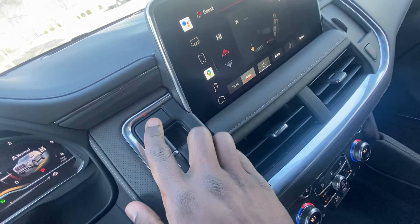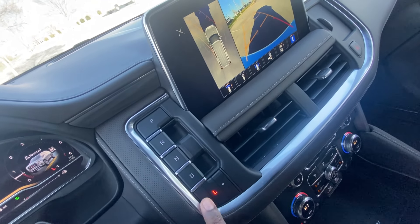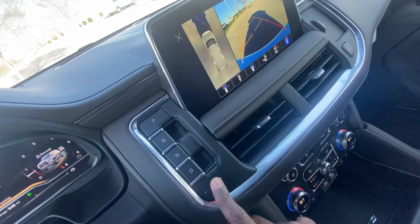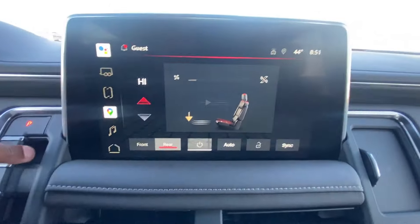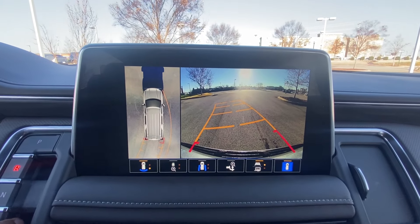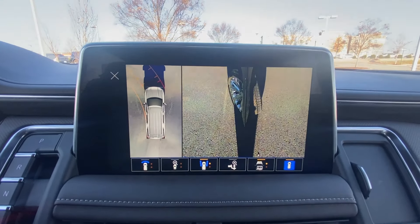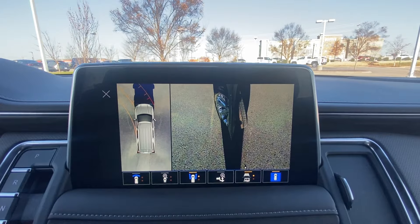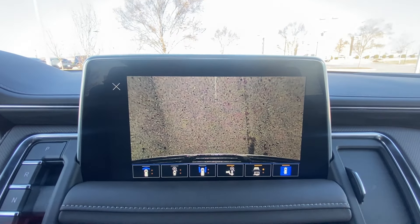Our shifter here: press P for park, pull up for reverse, press N for neutral, pull up for drive, press L for low, and you can toggle that. We also have our backup camera, front camera, curbside view, and if you have a tow hitch and need to back up, you have that view as well.